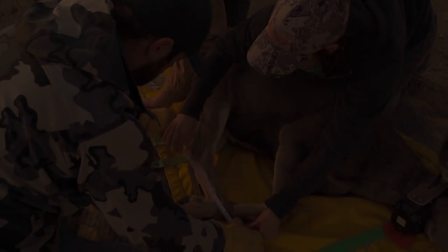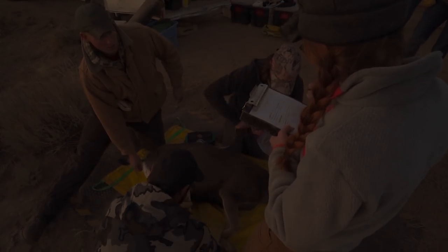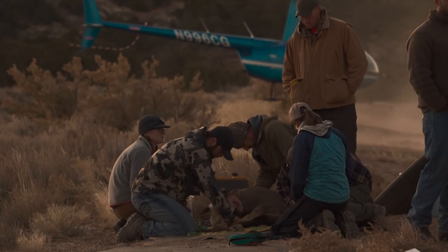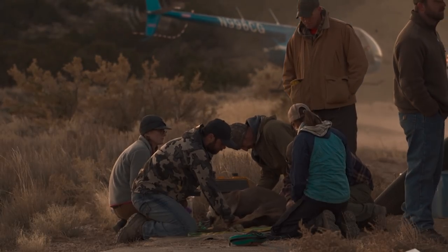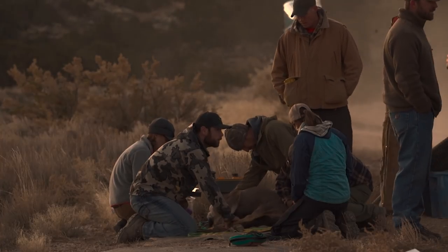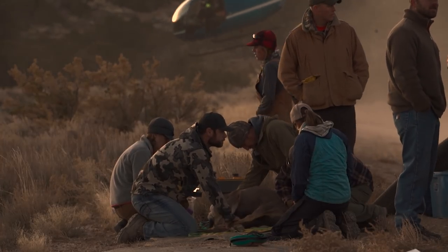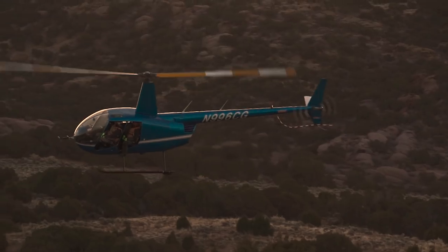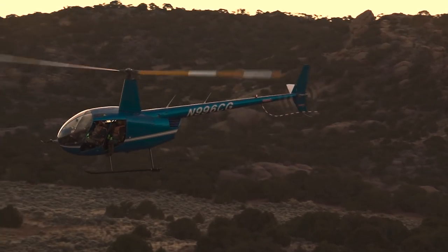Recently, in the Deer and Elk Ecological Research, or DEER Project, with the Wyoming Co-op Unit, deer and elk were captured and collared to begin a study to look at both deer populations and elk populations in one system, and to understand the dynamics at play between those two large herbivores. The study will help us learn more about competition and predation between deer and elk in Southwest Wyoming.